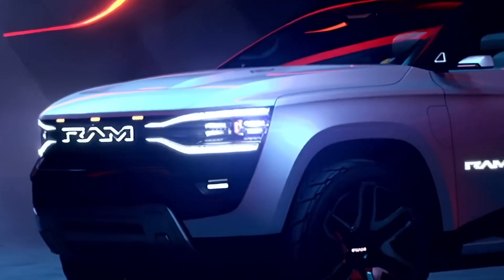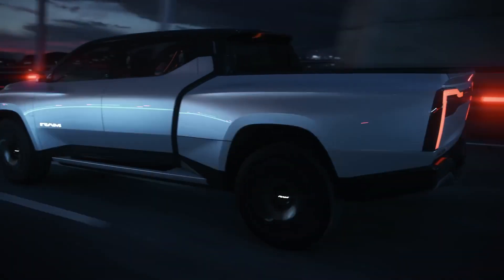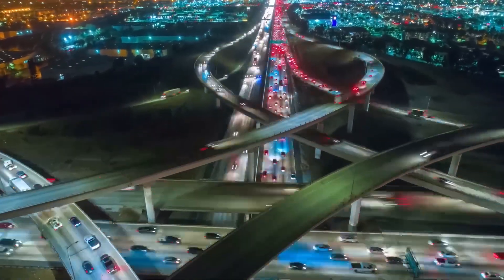So, what do you guys think? Would the production version of this truck feature all these amazing technologies and life-saving capabilities? Comment down below whether you are waiting for its launch or have you already got your hands on an EV truck. Until then, adios.